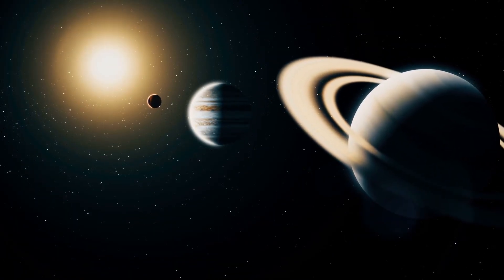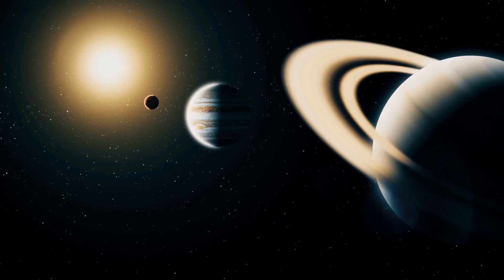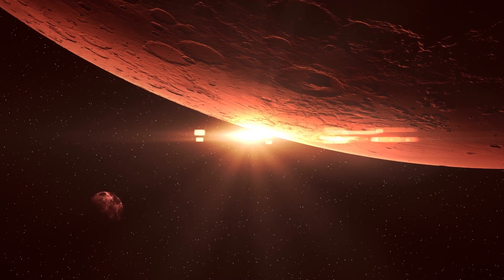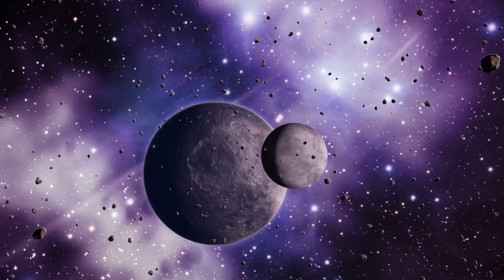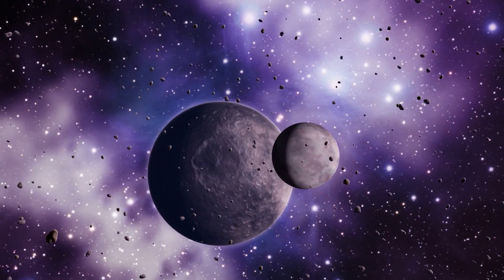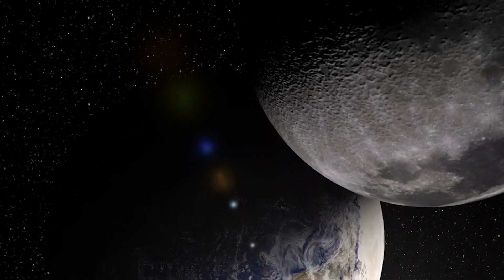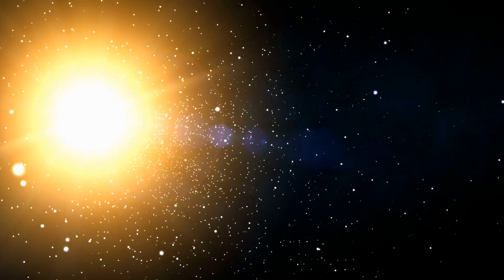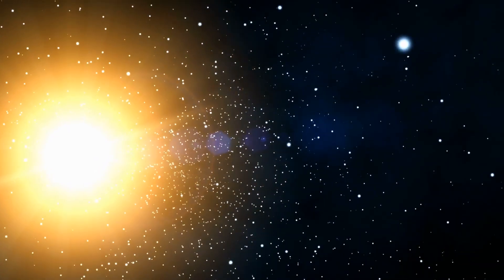As things formed, things slowly changed in how the solar system worked — again, because of the star. Once objects were a true certain mass, they went into orbit around the Sun. Other objects were launched into space or pulled closer to the Sun and collided with other objects. Some think that this is what happened to the Earth that caused the Moon to be formed. All told, the way our solar system looks right now is because of the Sun in large part — thus, we owe it more than we could ever realize.